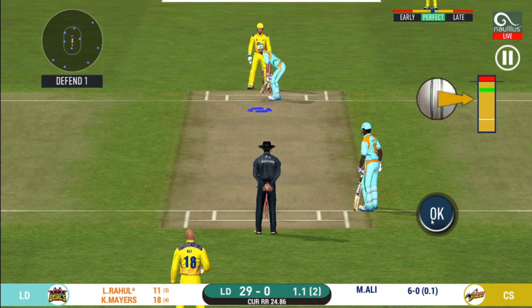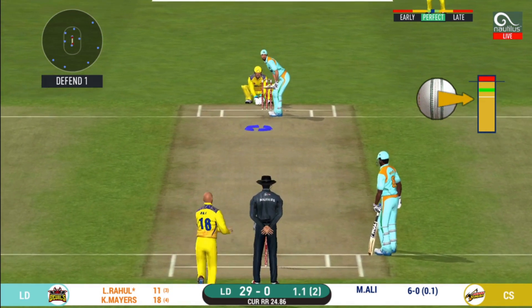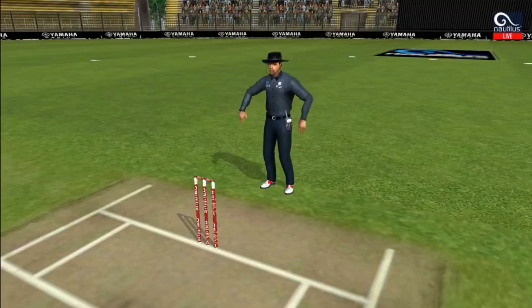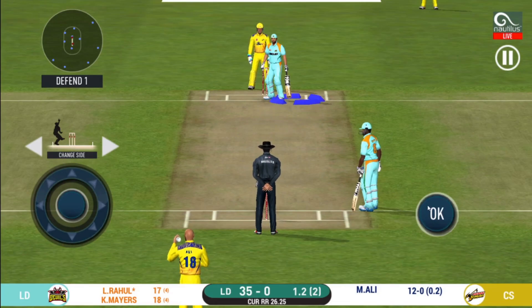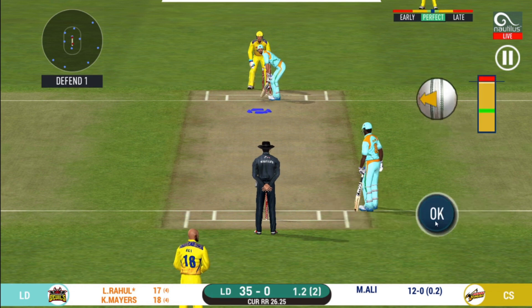He has got the license to go here. Crowd is going crazy. He has hammered that and it sails into the crowd for a 6! This is scintillating batting — wonder where the next one is going.